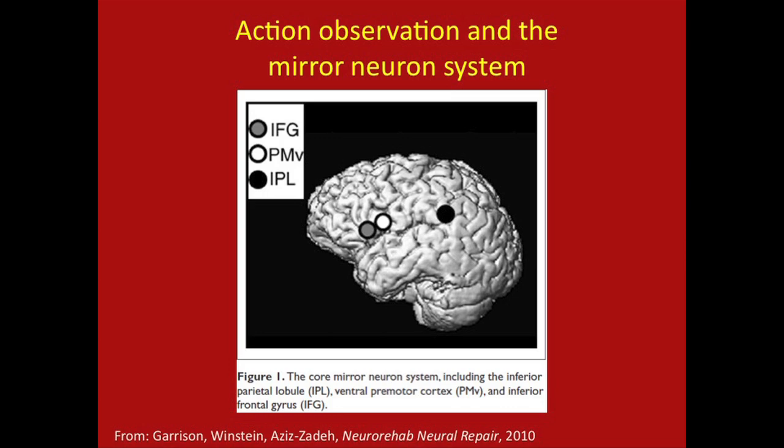Now moving to the third area: action observation, the mirror neuron system, and the fact that there have now been a few trials using action observation to enhance motor learning in people with stroke. These trials have been done without really understanding the mechanism, or even how the stroke brain responds to action observation. My graduate student Katie Garrison and my colleague Lisa Aziz-Zadeh — this was part of Katie's dissertation — wanted to study this phenomenon in the stroke brain to establish a foundation for this work for application.